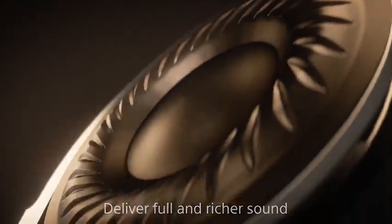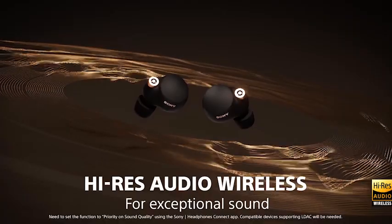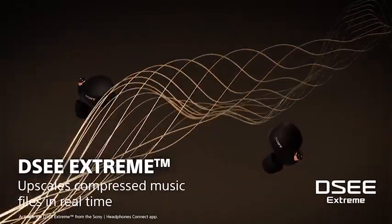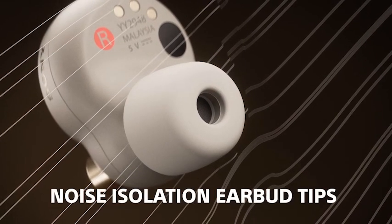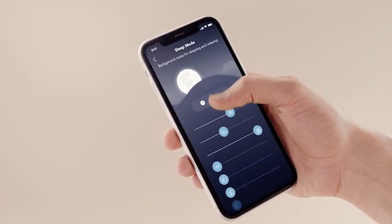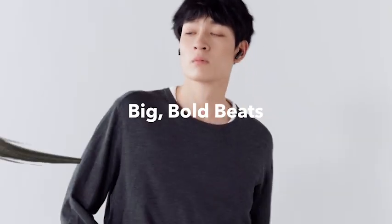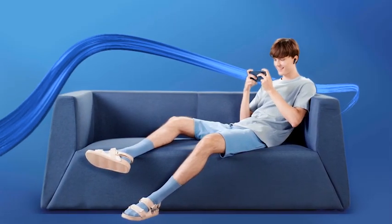Welcome to our latest review of the 5 Best Google Pixel Fold Wireless Earbuds. If you're in the market for a new pair of earbuds, you know how overwhelming the choice can be. With so many models available, it can be tough to pick the right one. We're here to help you make that decision. We've tested and compared a wide range of wireless earbuds and narrowed it down to the top 5. These earbuds are guaranteed to provide you with an exceptional audio experience while being comfortable enough to wear all day.